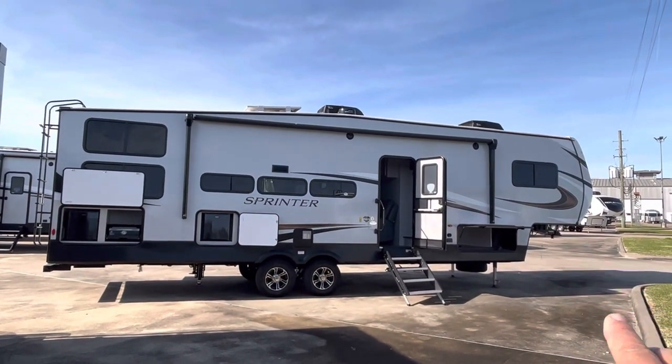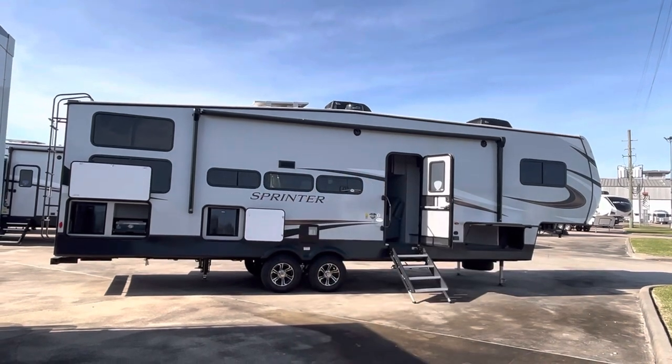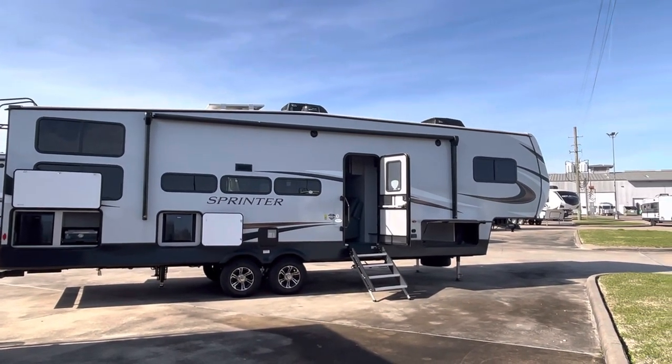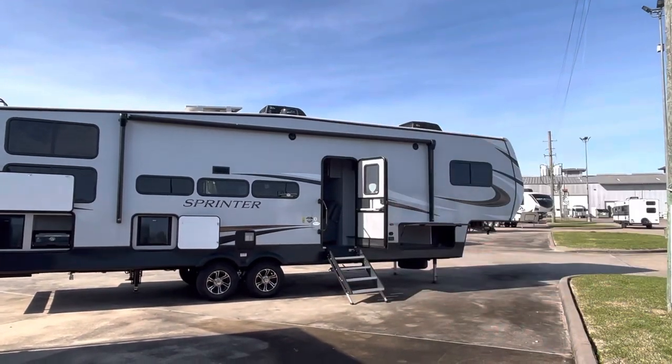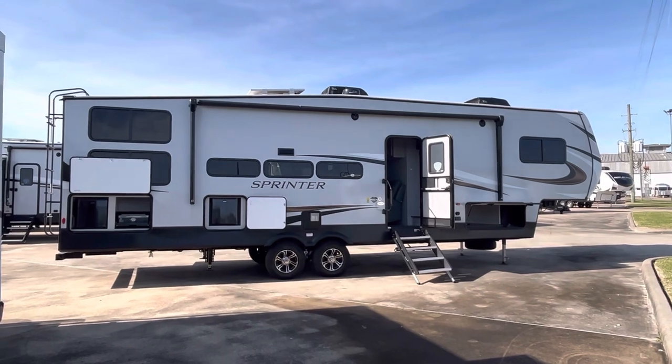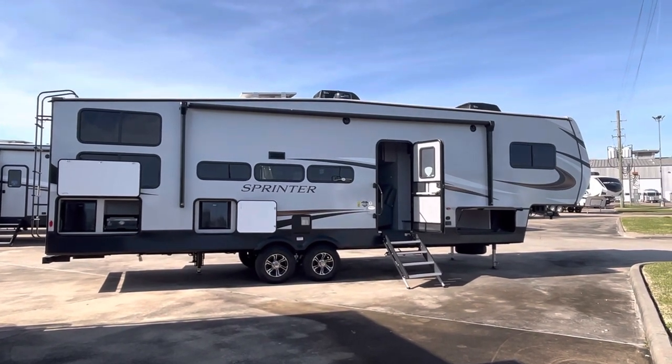From right here you can see several of the features it has. There's one of the two solar panels right there. It's got 400 watts of solar, a solar charge controller, and a couple of air conditioning units. Also on that solar you have an inverter so you can plug in some 110 even when you're not hooked up to shore power.